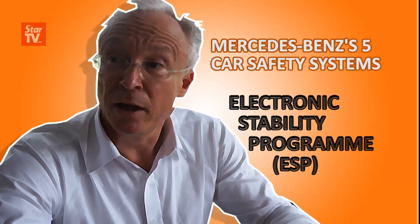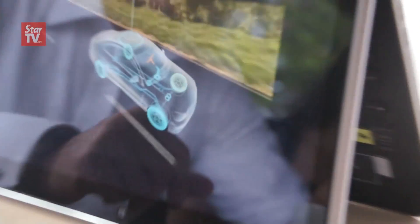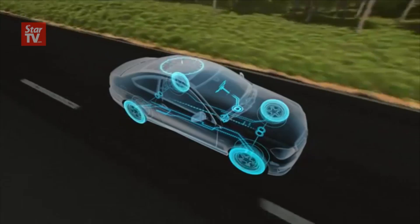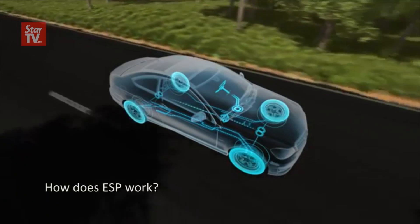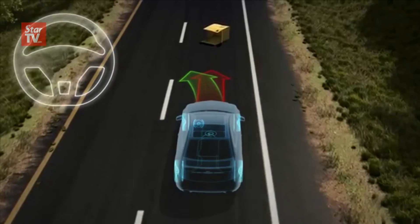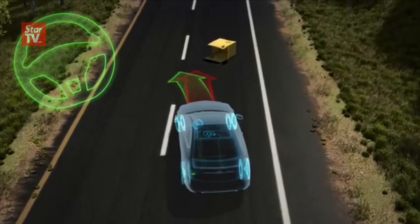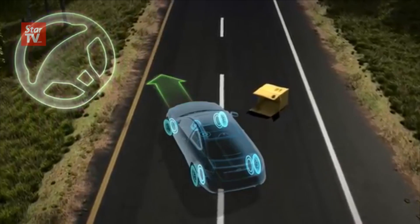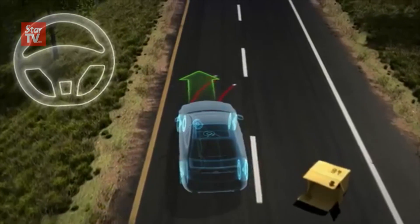The important issue to understand about ESP is that it's based on the ABS system, with additional sensors making sure that all wheels are under control at all times. ESP has an additional sensor so that's like a next level beyond ABS — the sensors within the vehicle give an indication of whether the vehicle is properly steering according to the direction of the steering wheel, ensuring the vehicle is following the proper direction.